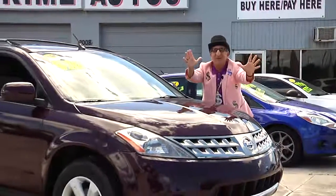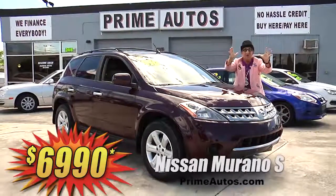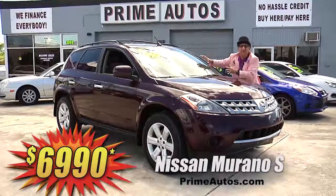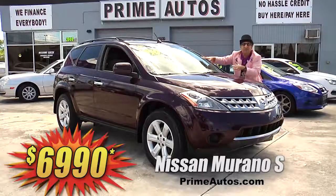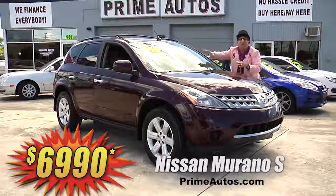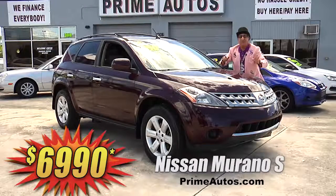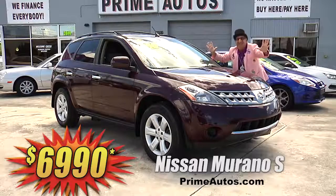When it comes to price, selection, and no-hassle credit, nobody — I mean nobody — beats Prime Motors. Just look at this beautiful burgundy Nissan Murano crossover with the V6, premium cloth, CD player, alloy wheels, and all the toys. But best of all, it is deal man priced — you ain't gonna believe it — only $69.90.